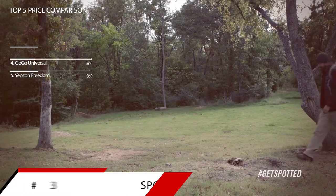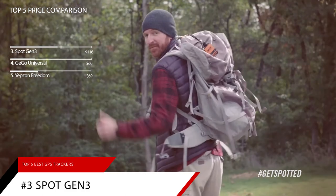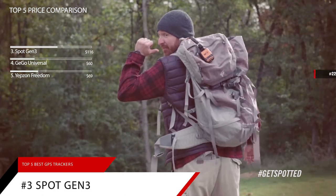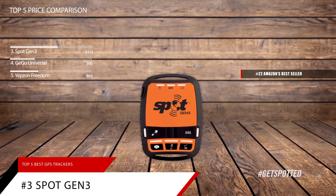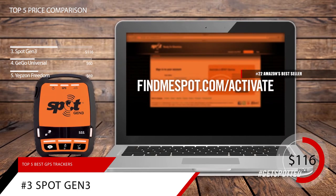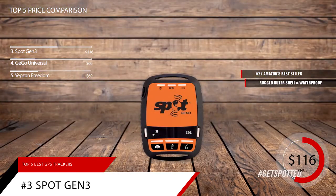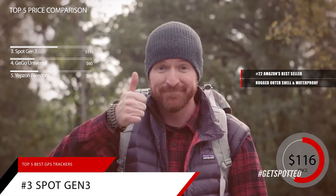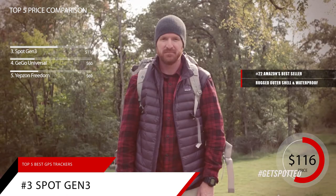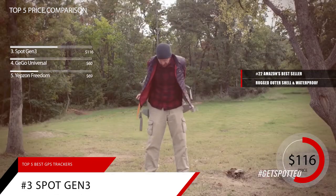Taking the bronze medal at number 3 is the Spot Gen 3. This item is currently ranked in the top 50 of Amazon's bestseller in handheld GPS units, and is priced at around $116. The Spot Gen 3 is a hiker's dream GPS tracker. It has a rugged outer shell that's more than capable of withstanding harsh environments. The rubber edge wraps around the plastic exterior guarding against shocks and impacts, and even seals the body for waterproofing.